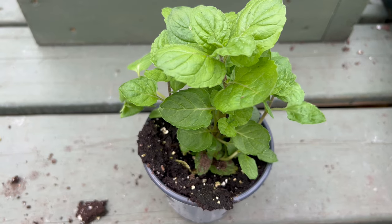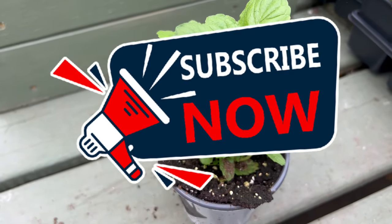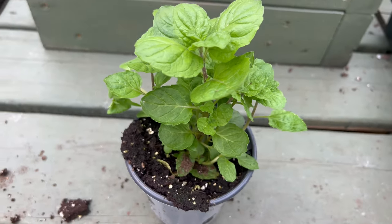Welcome back to TerraMader Gardens. Today we're diving into the world of a refreshing flavor with the Grapefruit Mint. This unique mint variety offers a citrusy twist on the classic herb, making it a delightful addition to your garden and kitchen.